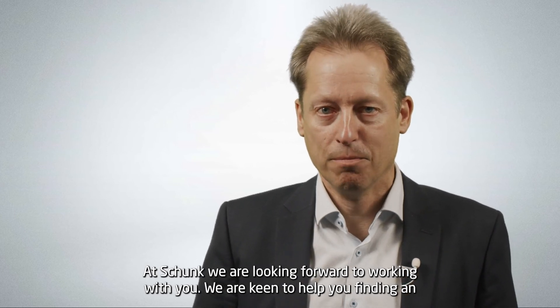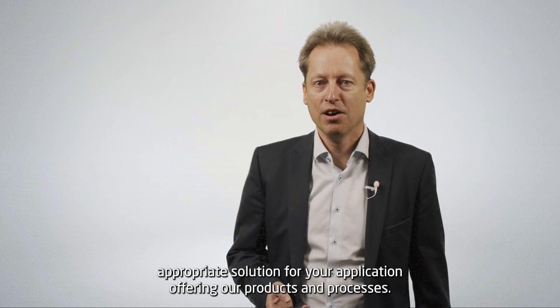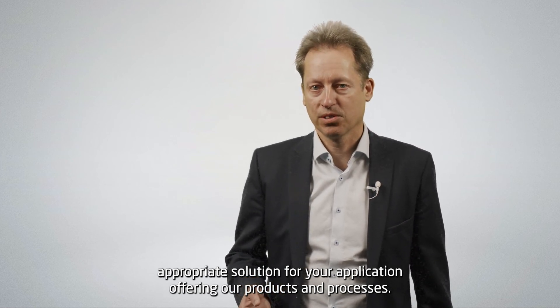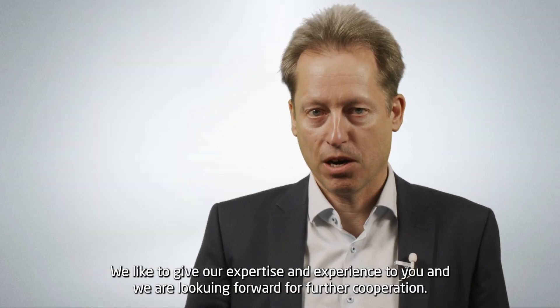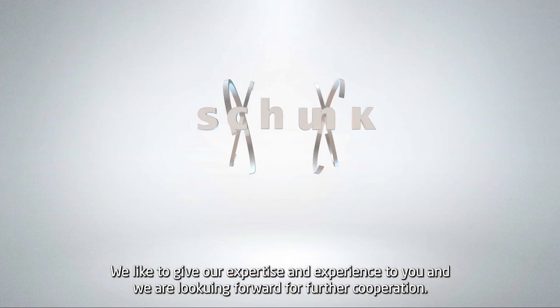At Schunk, we are looking forward to working with you. We are keen to help you find an appropriate solution for your application, offering our products and processes. We like to give our expertise and experience to you, and we are looking forward to further cooperation.